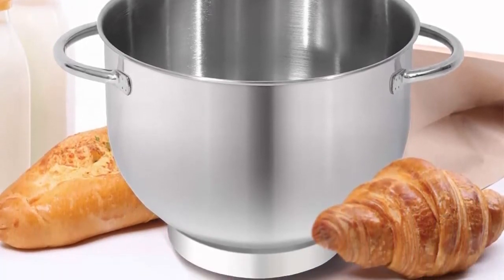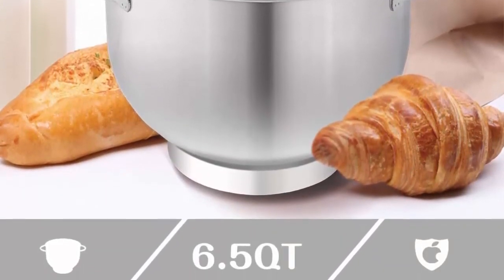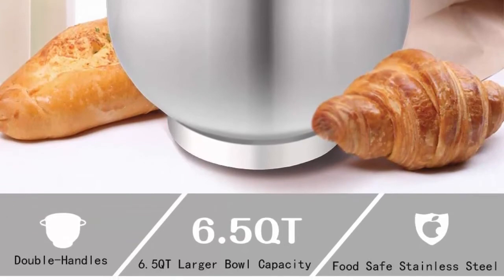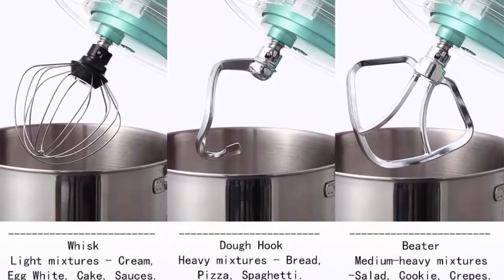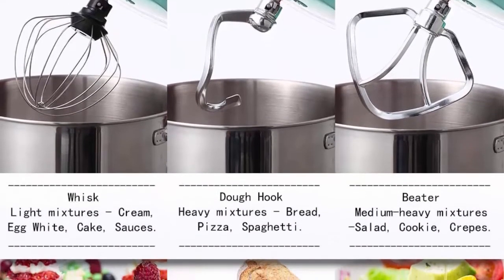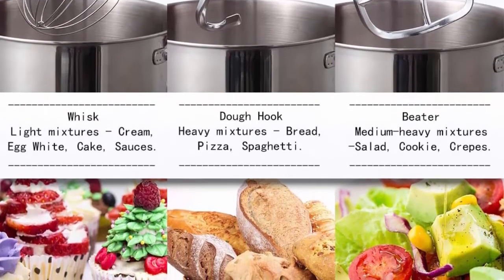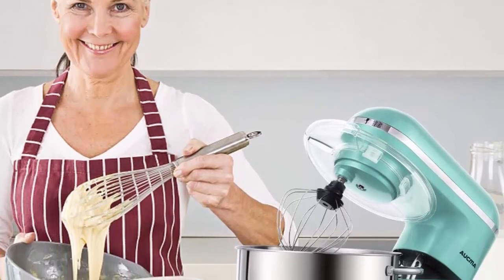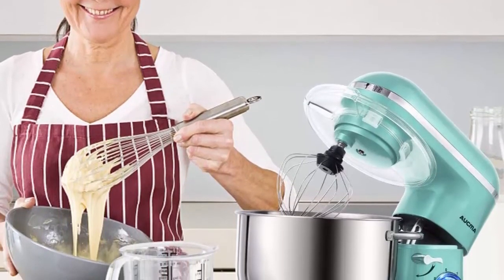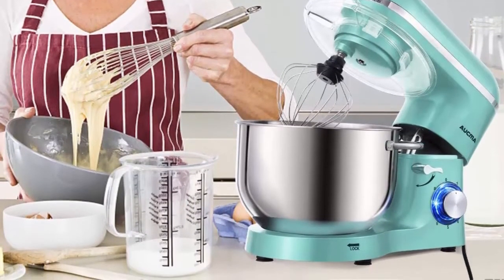The tilt-head design allows easy access to install or uninstall the bowl and accessories. The mixer has a stainless steel decoration belt and blue LED light as a power indicator. The red housing with two-layer painting makes it look more shining and beautiful in your kitchen. Aukma Stand Mixer comes with three mixing accessories: whisk, dough hook and mixing beater. The splash guard with access hatch helps add ingredients without making a mess. Aukma electric mixer is a perfect gift idea for family and friends.